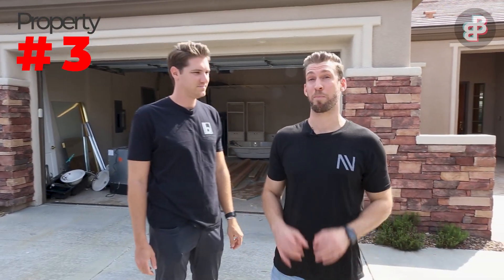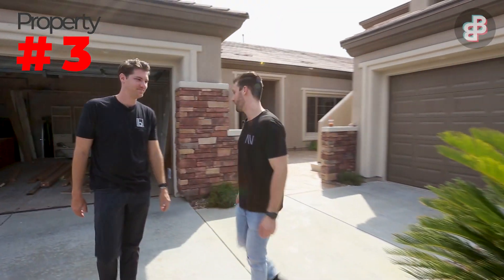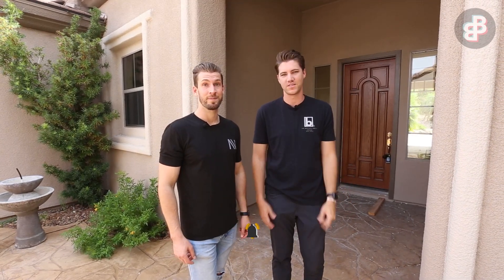We're at property number three — our Pine Hollow rehab. There's a lot of work happening here. Make sure you hit that subscribe button so you can check this entire project and watch it all the way to the finish along with all of our others.